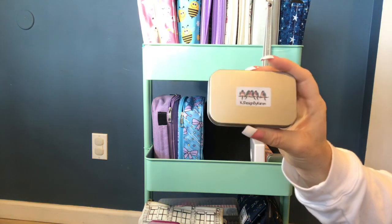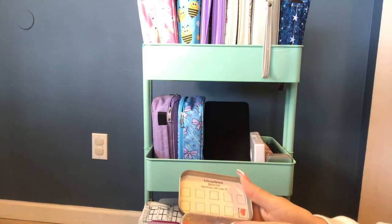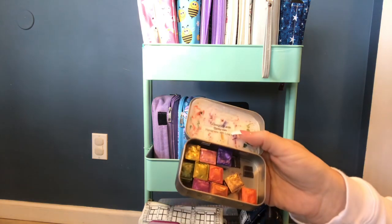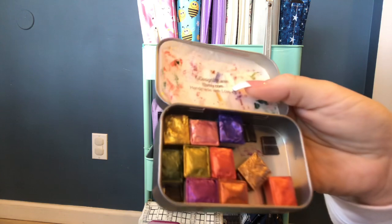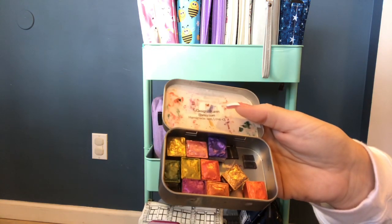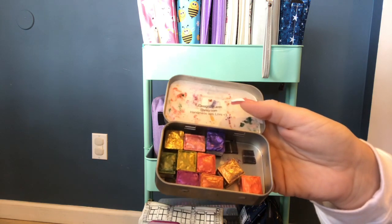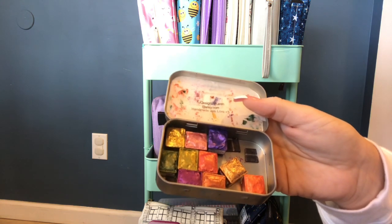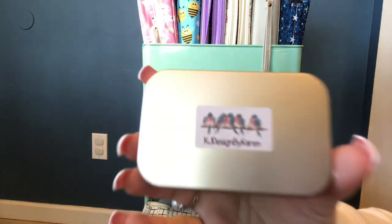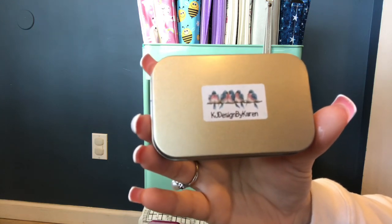This is KJ Designs by Karen — she makes her own watercolors and she sent me a set for review. The colors are beautiful and they come out so lovely. I found the best way to use the metallics is to put color down first and then put the metallic color over it — you can also color over the metallics and it will still shine through. You can find these on her Etsy shop, KJ Designs by Karen.